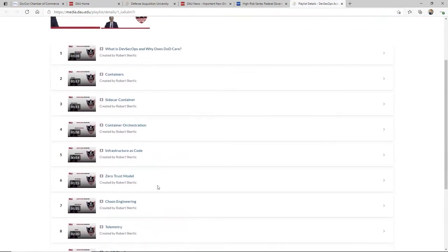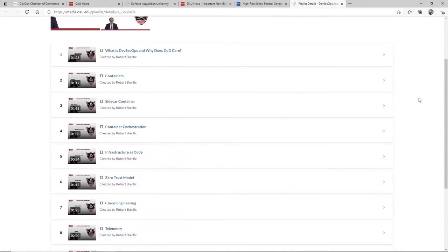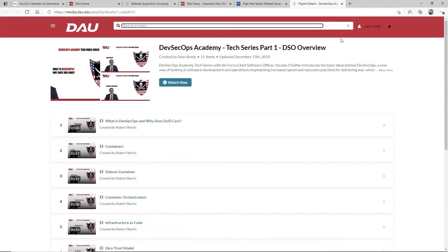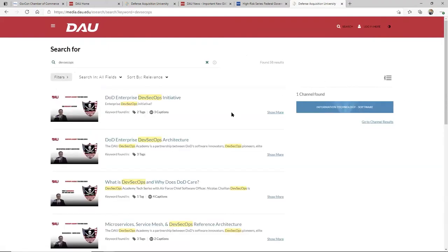Off of one of his sites, they drive you back in here. He's got a whole series about what he's talking about from DevSecOps, breaking it down into containers, sidecar containers, etc. This is one of multiple areas that he has. So if I went in here and typed in a topic and searched like DevSecOps, you'll see a lot of the results.